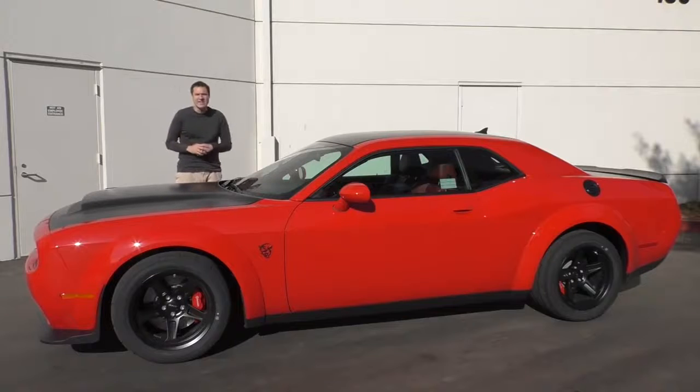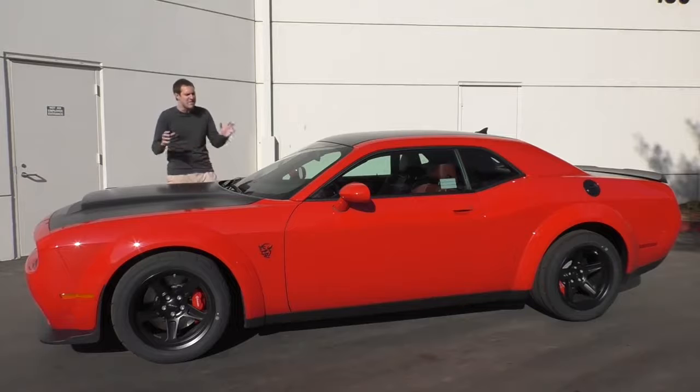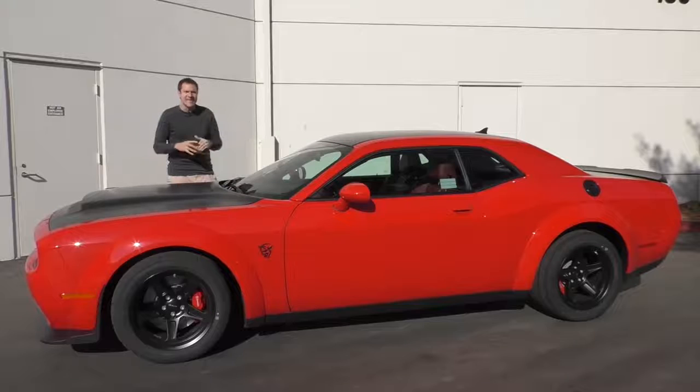This is the 2018 Dodge Challenger SRT Demon, better known simply as the Dodge Demon, and it is the most insane car on sale today, if for no other reason than this: the Dodge Challenger lineup spans from a base model you can rent from Enterprise for like $49.95 a day, all the way to this, which has 840 horsepower.